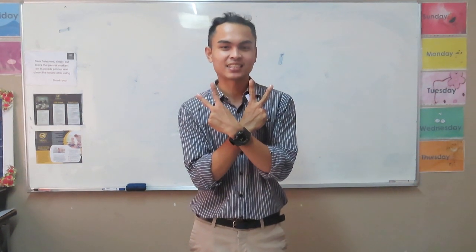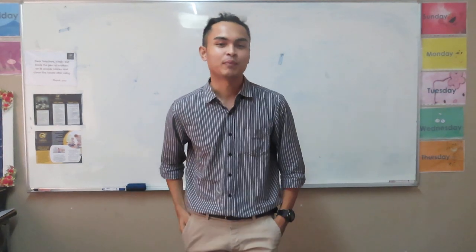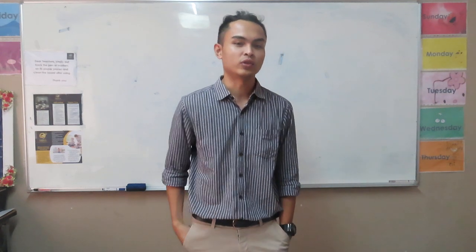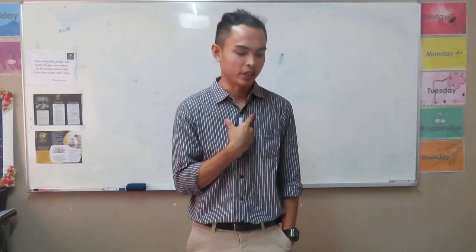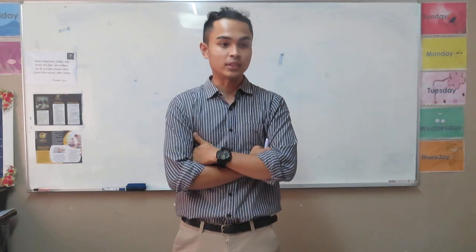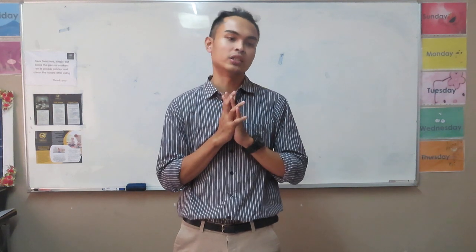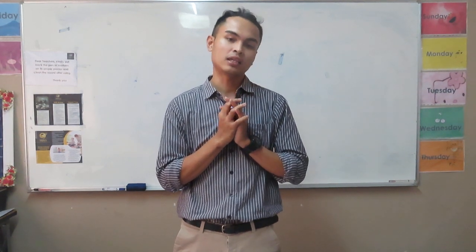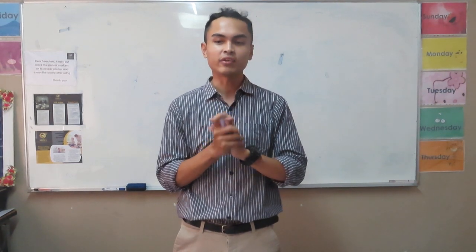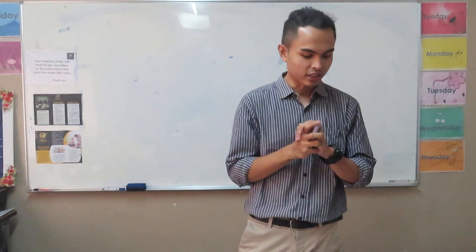Good morning class. I am your teacher for today. My name is Teacher Briggs. You can call me Teacher Briggs. Before we start our lesson for today, if I say attention, you say 'yes sir'. Okay, very good. Attention. Very good.